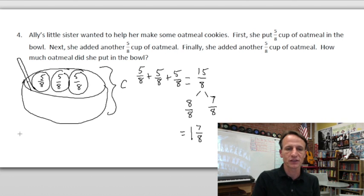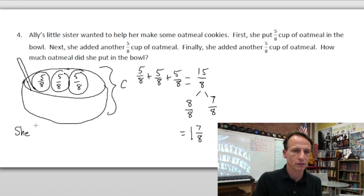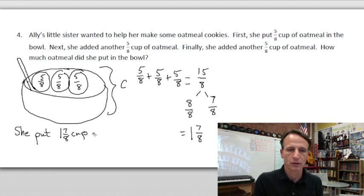We need our statement: 'She put one and seven-eighths cups of oatmeal in the bowl.' Good job making cookies!